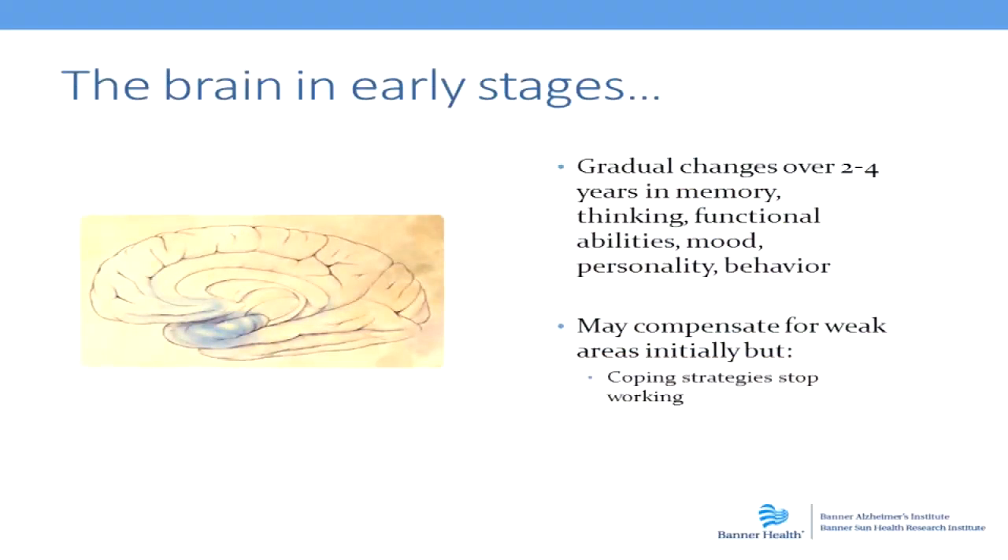We frequently see in the clinic people coming in and taking copious lists, making notes, and they've got stickers all over to help them remember what they need to do, where they need to be, what they've heard from the doctor. But over time, those lists don't make sense to them anymore. So they will have taken notes throughout the whole visit and at the end not be able to understand or interpret what's been written.